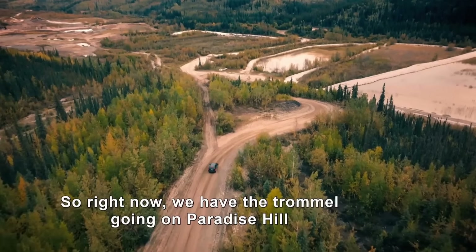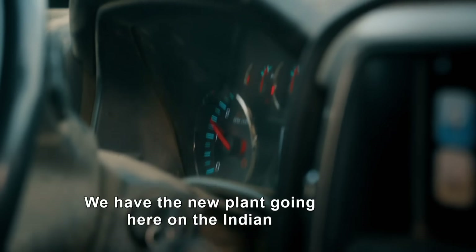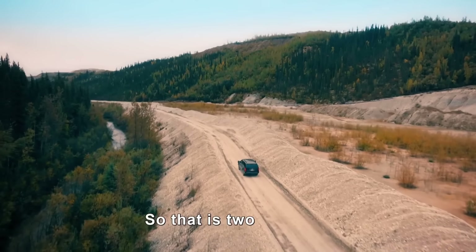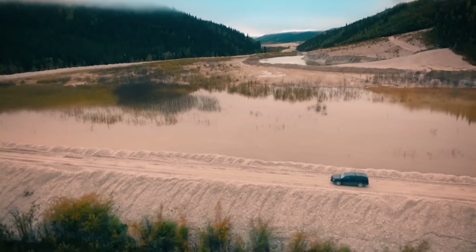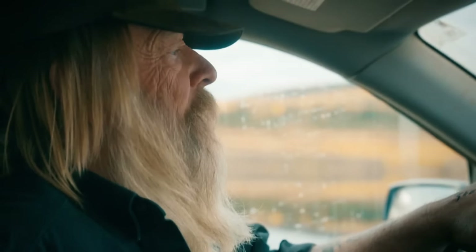Right now we have the trommel going on Paradise Hill, and the new plant going here on the Indian. With two operations running, Tony's ready to break out his secret weapon.